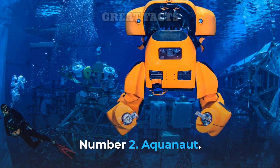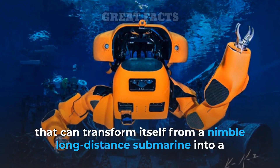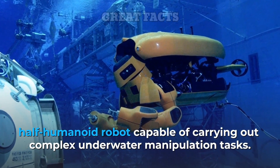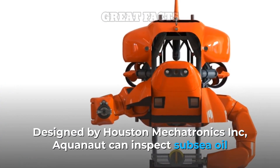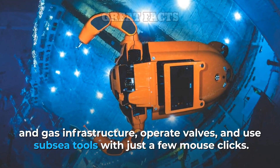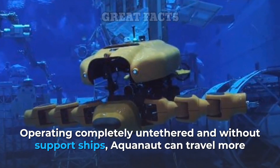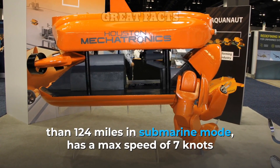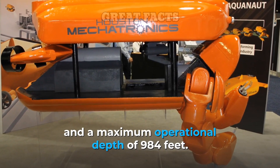Number 2: Aquanaut. Aquanaut is an advanced unmanned underwater transformer that can transform itself from a nimble long-distance submarine into a half-humanoid robot capable of carrying out complex underwater manipulation tasks. Designed by Houston Mechatronics Inc., Aquanaut can inspect subsea oil and gas infrastructure, operate valves, and use subsea tools with just a few mouse clicks. Operating completely untethered and without support ships, Aquanaut can travel more than 124 miles in submarine mode, has a max speed of 7 knots, and a maximum operational depth of 984 feet.